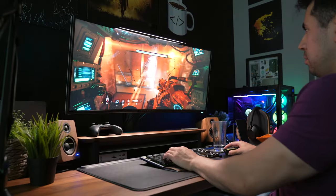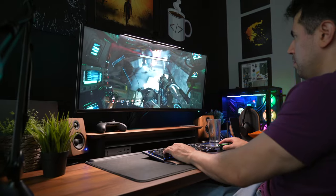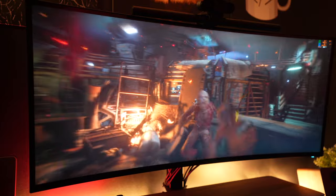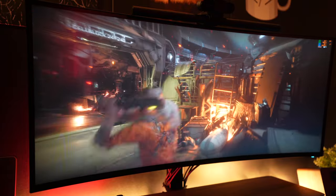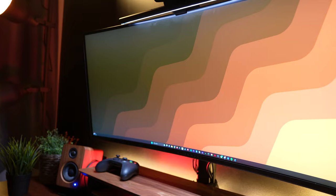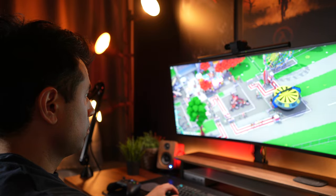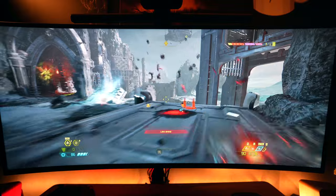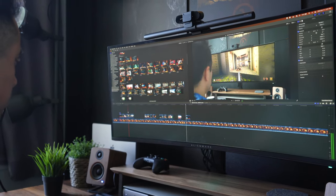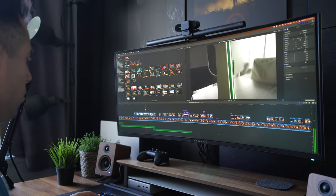The AW3821DW has a max refresh rate of 144Hz and a 1ms grey-to-grey response time on its extreme mode, though ghosting becomes a problem there, so it's really more like 4ms on the fast mode. For an ultrawide monitor like this, it's still pretty good, especially for non-competitive gaming. With the nano IPS display, you get a 95% DCI-P3 color gamut and 130% sRGB — the nano refers to nano particles applied to the backlight to widen the color gamut. Having DCI-P3 a bit higher would've been nicer, as the 38GN950B hits 98% DCI-P3, but only professionals in color-critical contexts would really care.